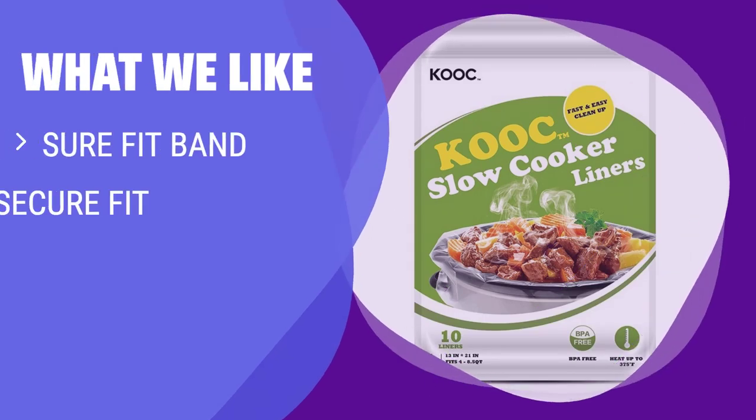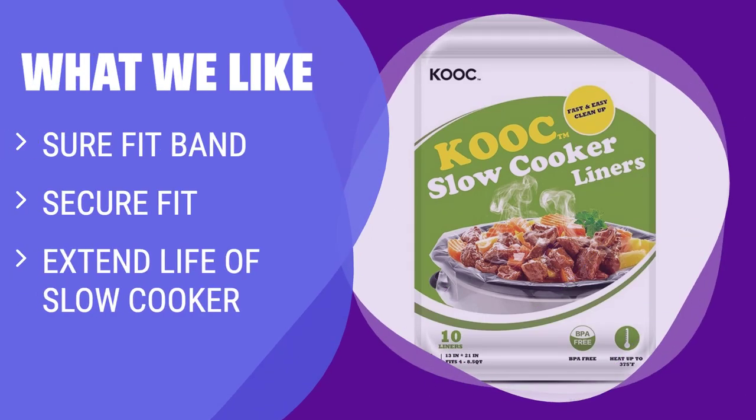What we like: For effortless cleanup and a secure fit, the Pan Saver Slow Cooker Liners with Sure-Fit Band are a must-have. Protect your slow cooker from wear and tear while ensuring a snug fit and easy cleanup. If you value convenience and durability, these liners are for you.